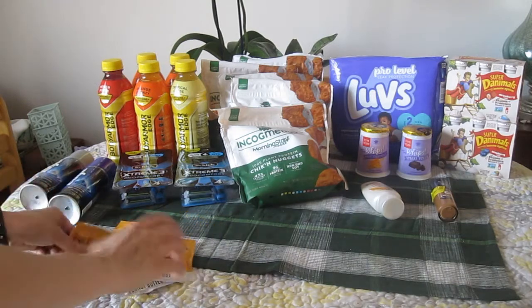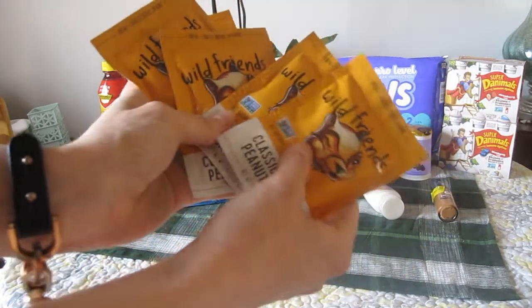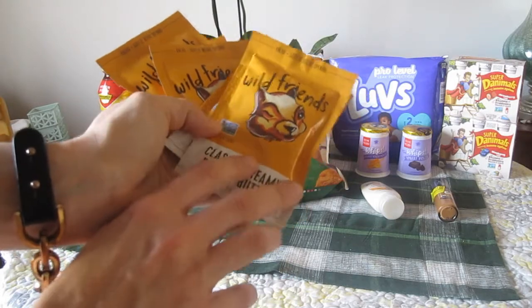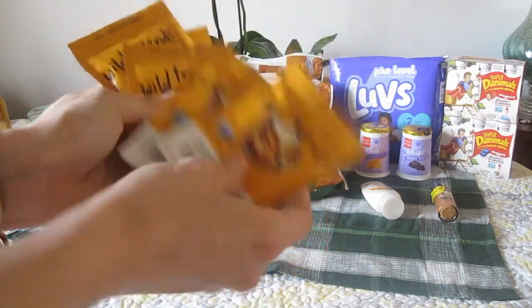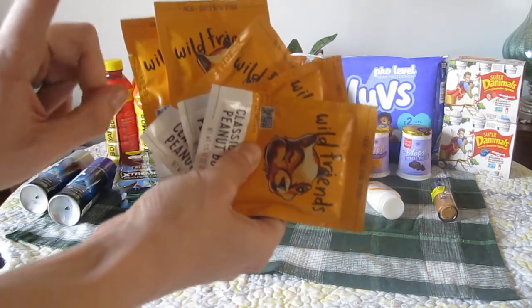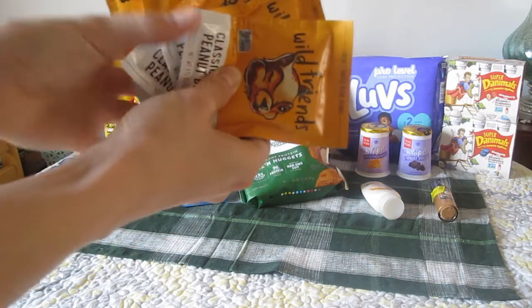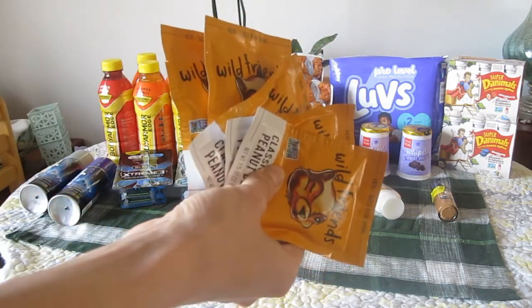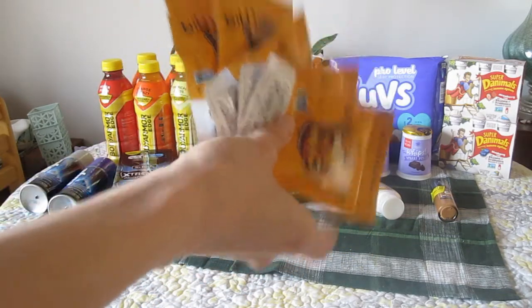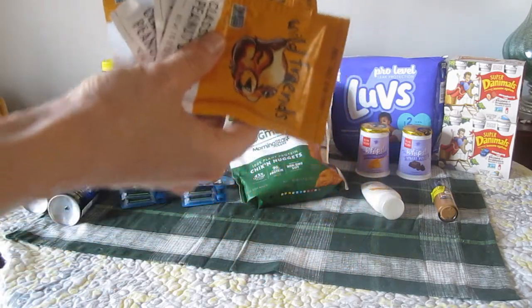Also in my Ibotta account, I had some freebies on these Wild Friends peanut butter pouches. On Ibotta and Kroger Cashback there are $0.50 rebates on each, with a limit of five. These are $0.89 at my local Kroger store, so I buy them flat out, submit for $5 back, and end up making $0.55 for all five. It's really awesome to have little packets of peanut butter for on the go.